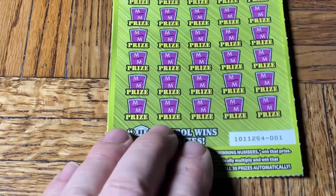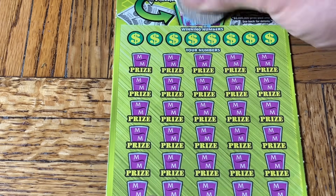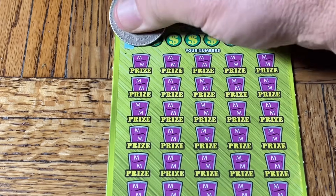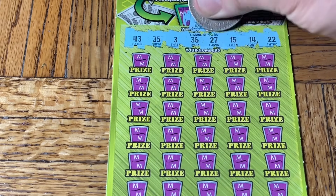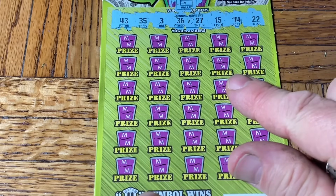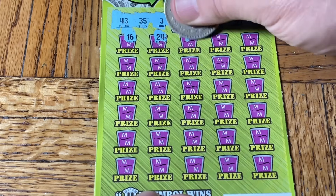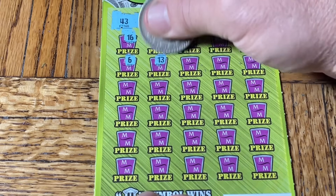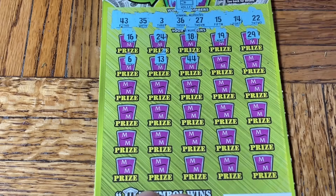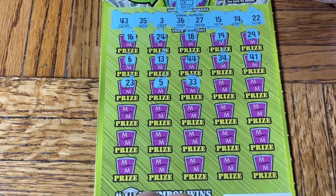Well, four tries on that one — it was triple zero, ticket number one. No millionaire maker spot; we need big zeros. Nope, maybe they're all in that wallet. Numbers: 43, 35, three, 36, 27, 15, 14, double two. Scratching down: 16, 24, 18, 19, 29, 6, 13, double four, 34, 41, 23, five — moochie toes but still no match.